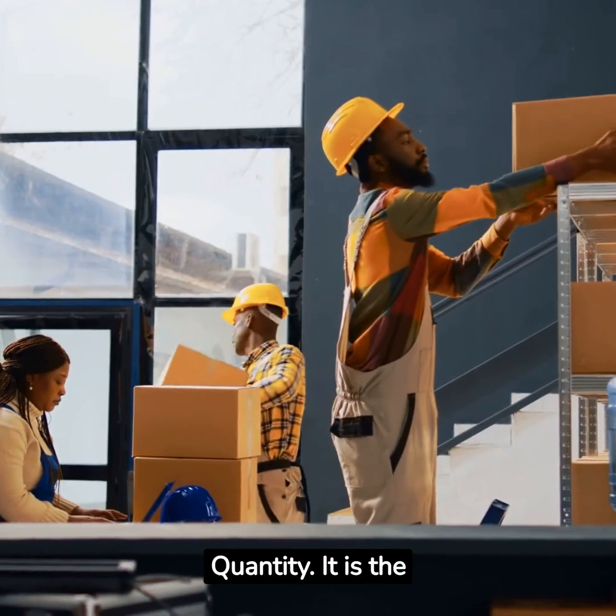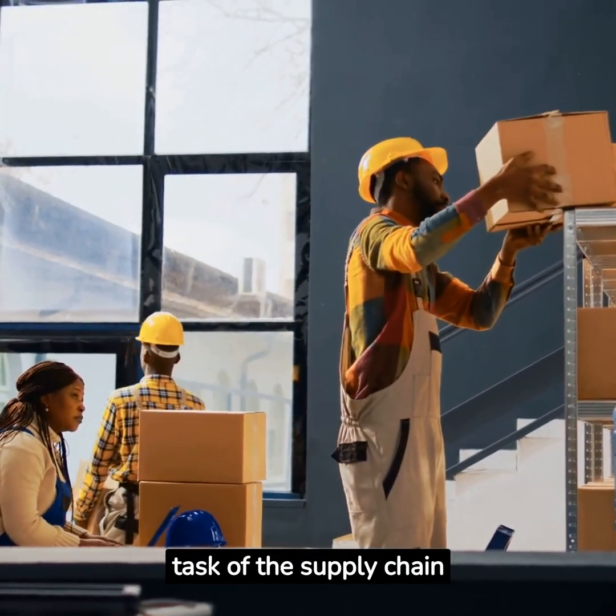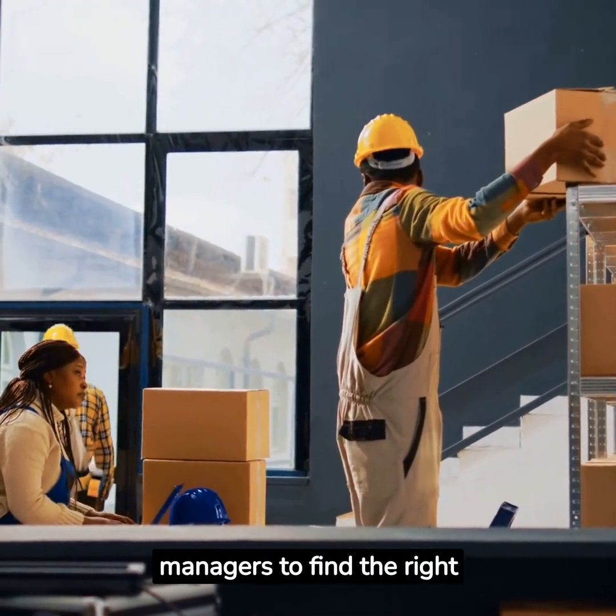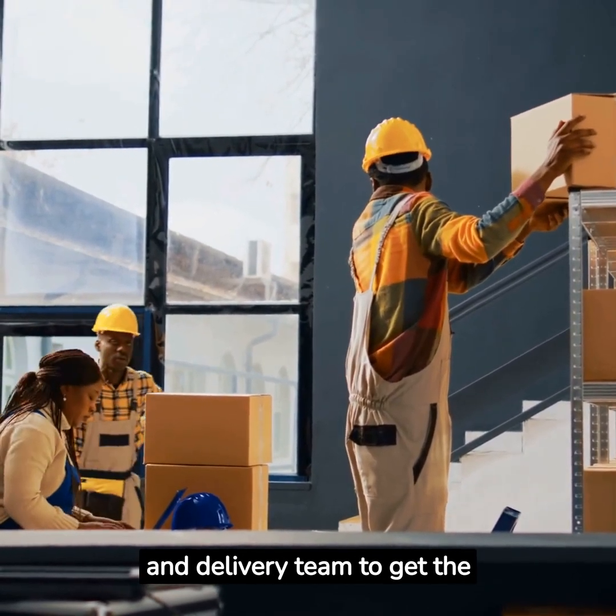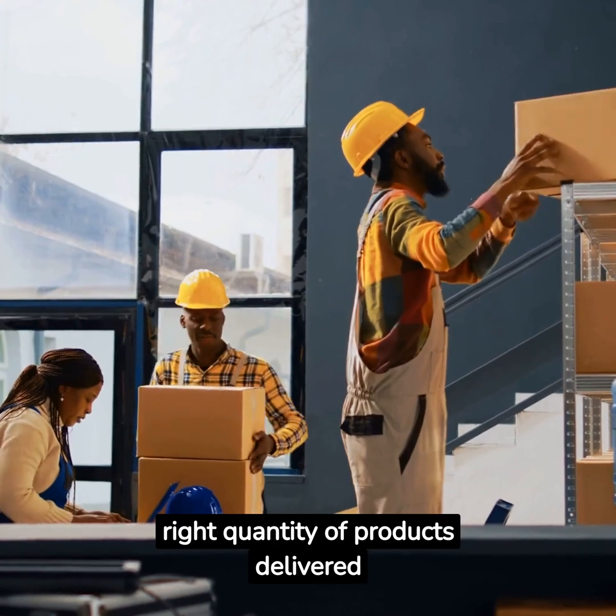Next is right quantity. It is the task of the supply chain managers to find the right quantity of deliverables and to coordinate with the manufacturing and delivery team to get the right quantity of products delivered to the customers.